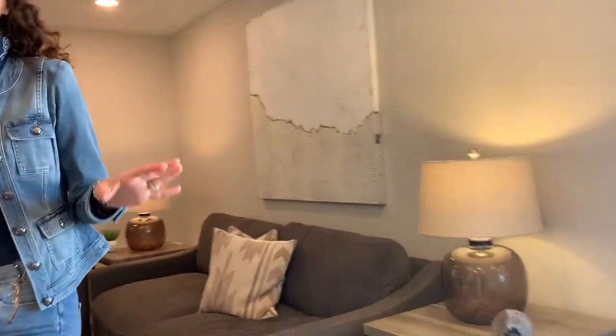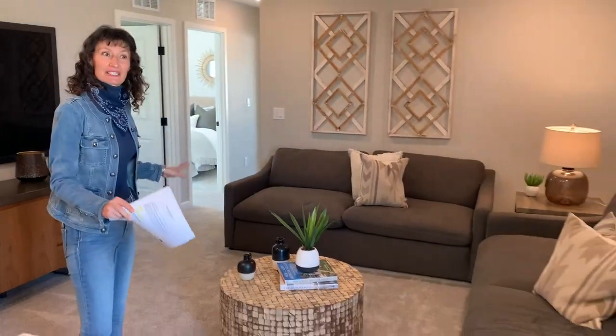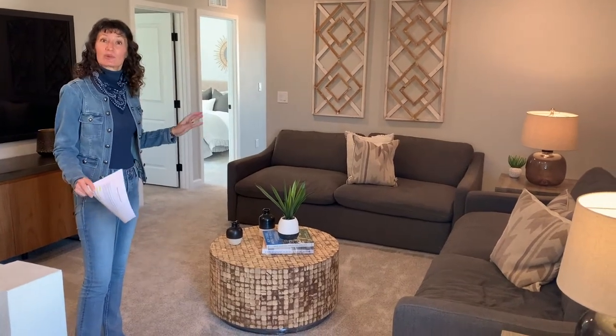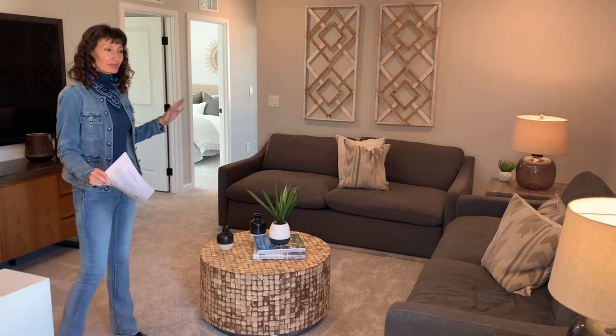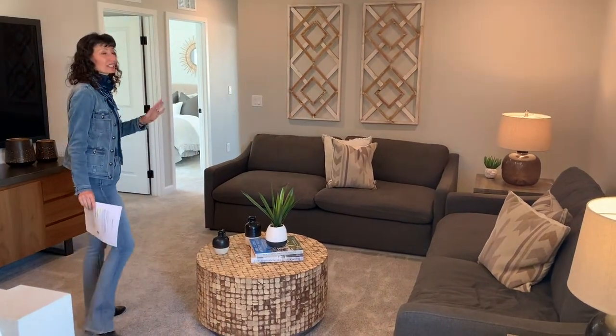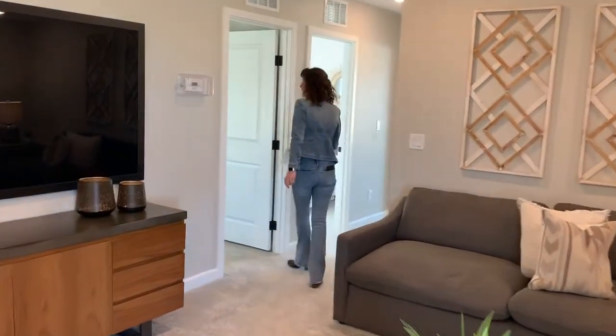It's super popular right now to have these second living spaces upstairs. Most home builders are doing something like this when they've got a two-story home. A lot of it depends on how you live and what your lifestyle needs are, but it's interesting that so many builders are incorporating this.